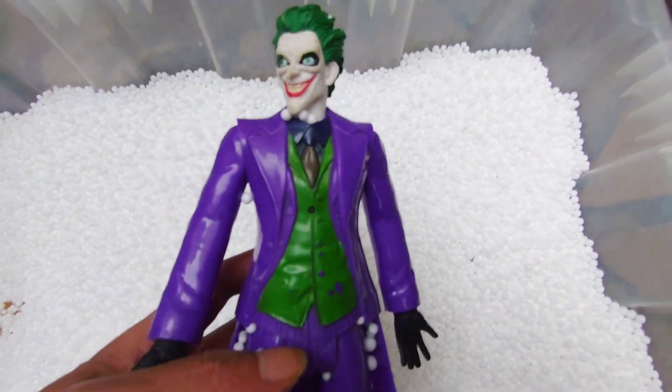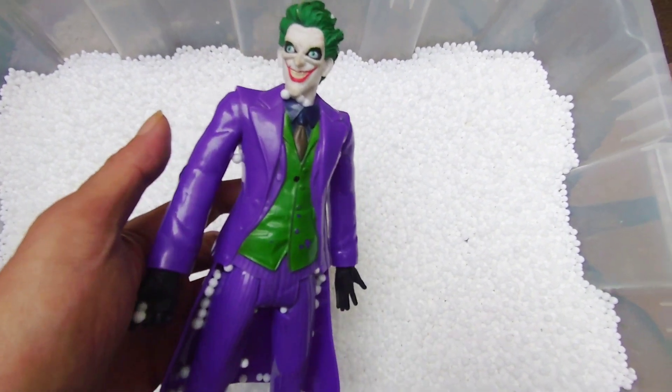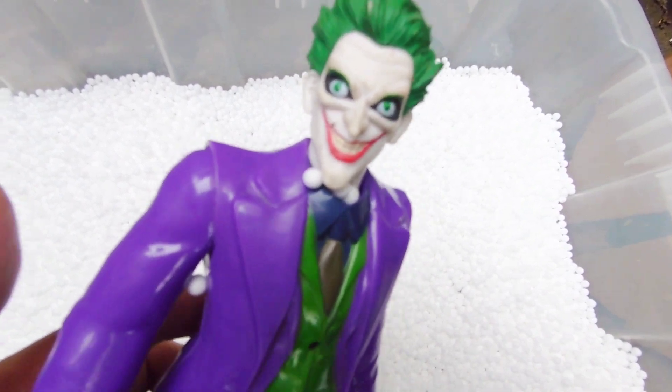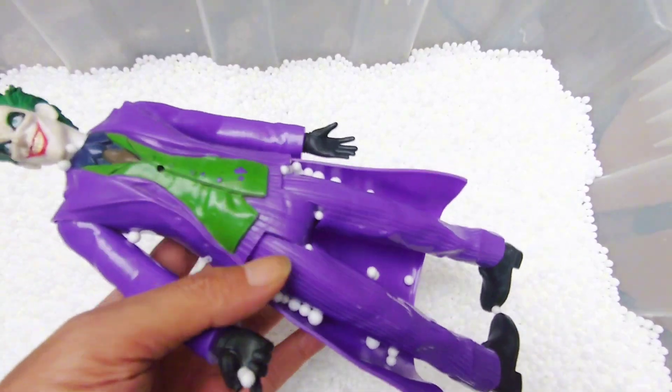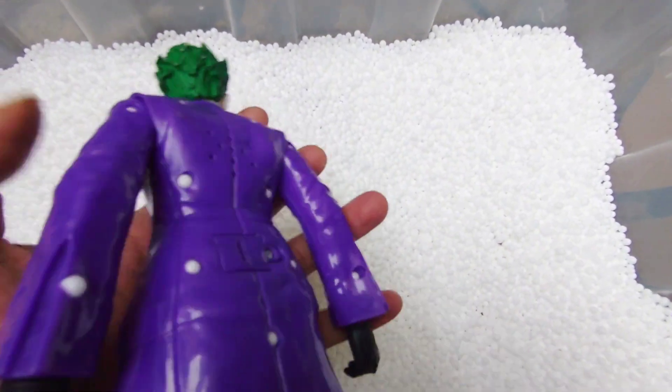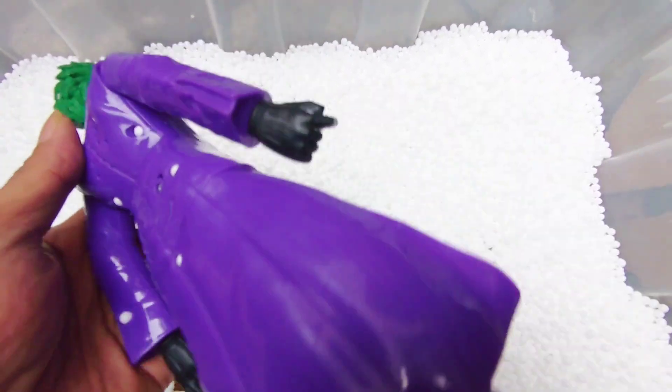We found action figure Joker! Joker guys — Joker cartoon, very cool! Action figure from DC Comics — Joker cartoon. Okay, nice!